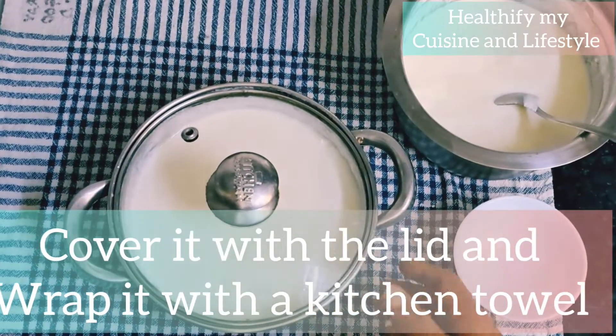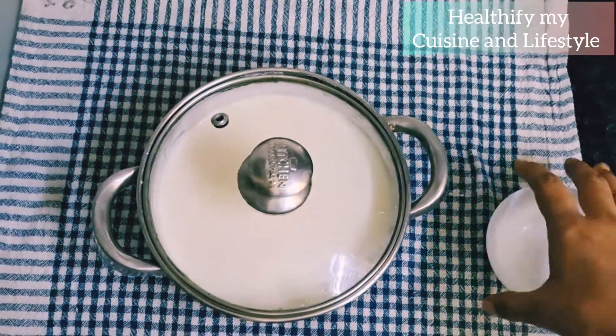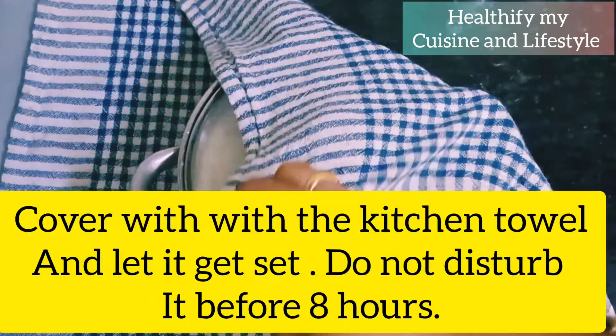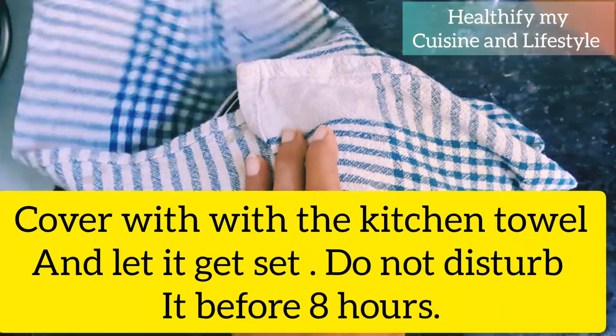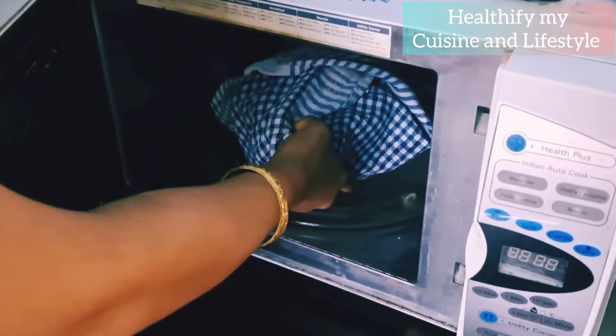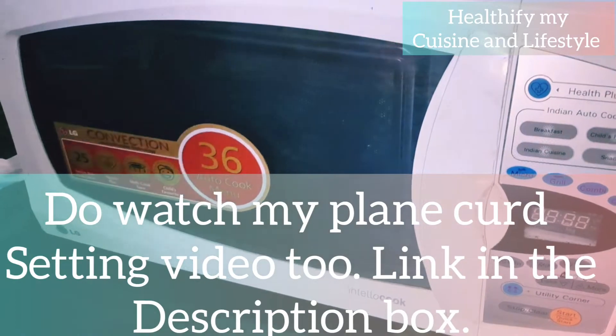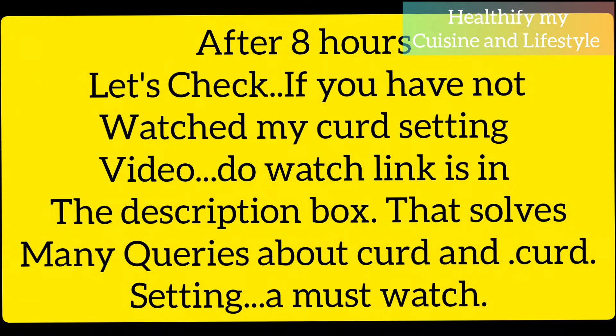Cover this with the lid and you can also wrap it in a kitchen towel. Let it get set — do not disturb it before eight hours. I prefer putting it into my oven; make sure your oven or microwave is clean. Do watch my plain curd-setting recipe also — I will give the link in the description box.